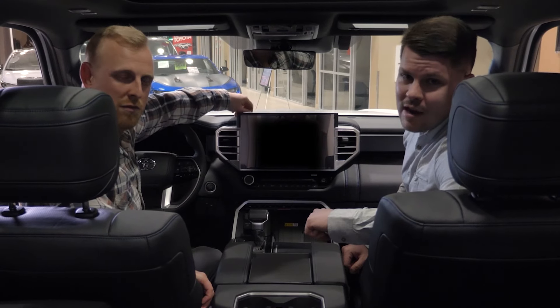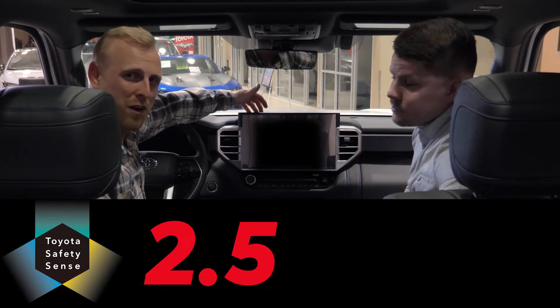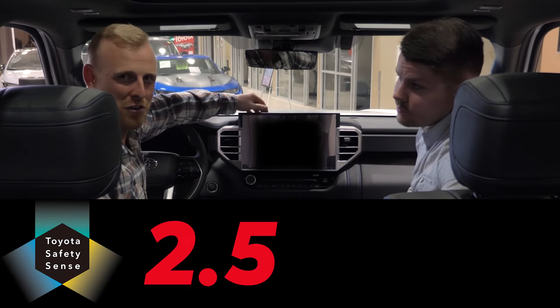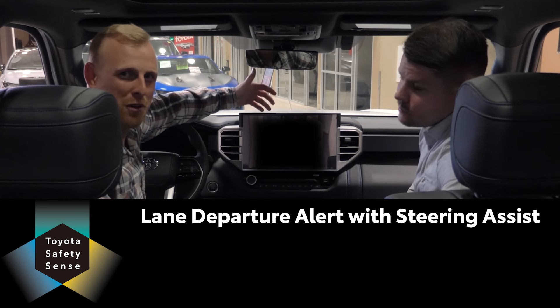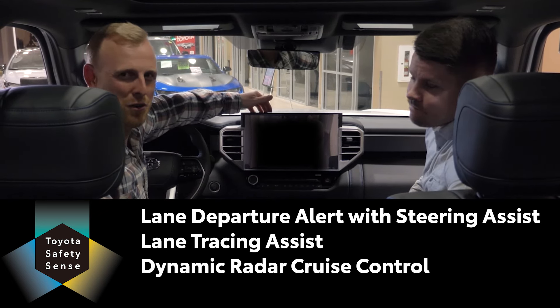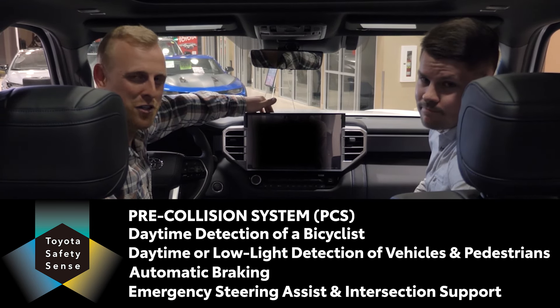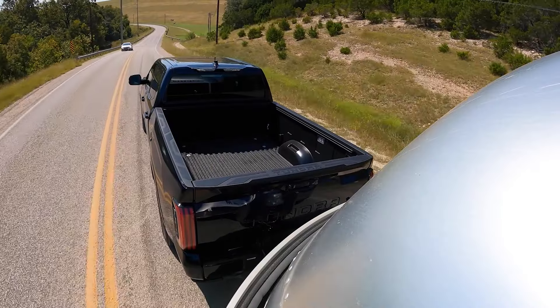The same goes for everyday driving, with or without a mission. Toyota Safety Sense 2.5 comes standard on every new Tundra, so you're able to use the lane departure alert with steering assist, lane tracing assist, dynamic radar cruise control, curve speed management, multiple pre-collision systems, and pedestrian and vehicle detection and braking. That's a lot of safety.